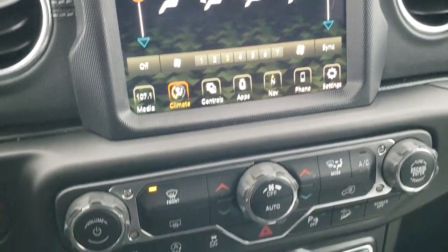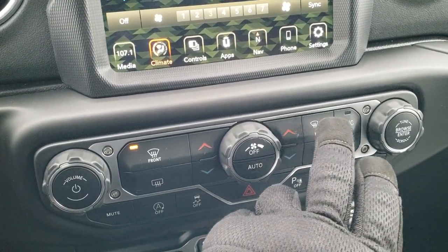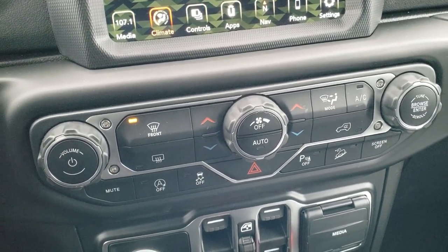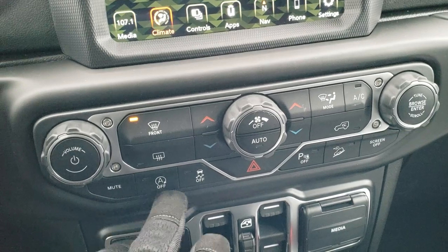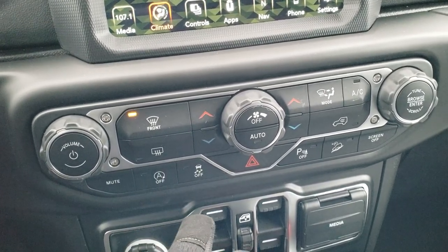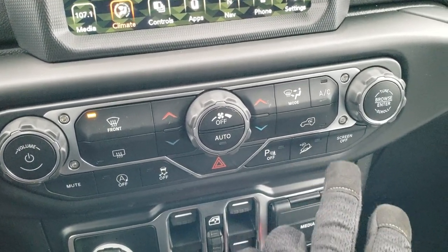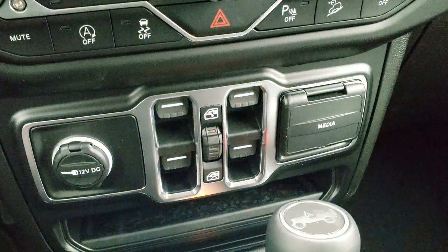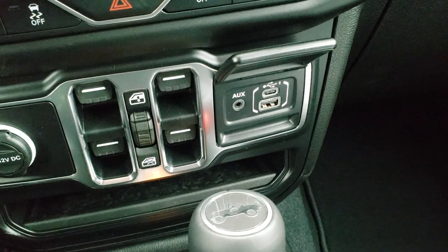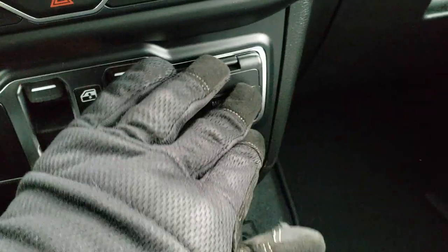Basically the only thing you can't do down here for the climate controls — well, I see now they have a mode button, so that's a moot point too. The rest of the buttons down here are the auto start-stop capability — if you don't like that feature you can turn that off — stability control, backup parking sensors you can turn off as well, downhill assist control, and you can turn the whole screen off. There are your power window buttons, and you do have a media center here with an aux USB and USB-C hookup.